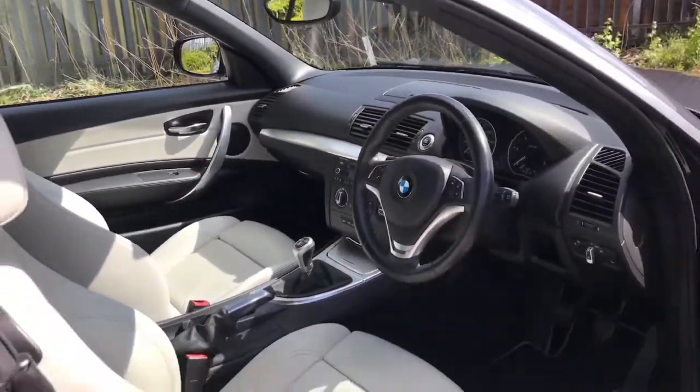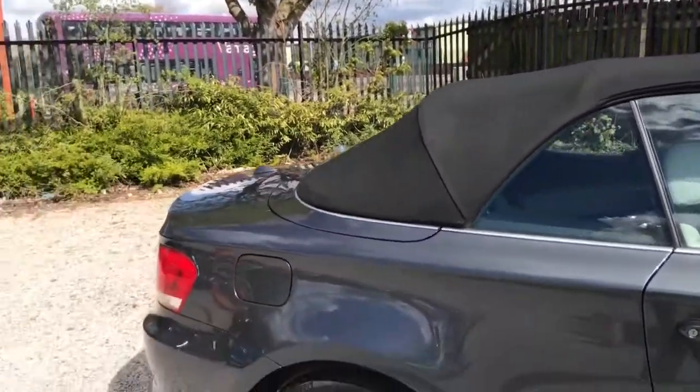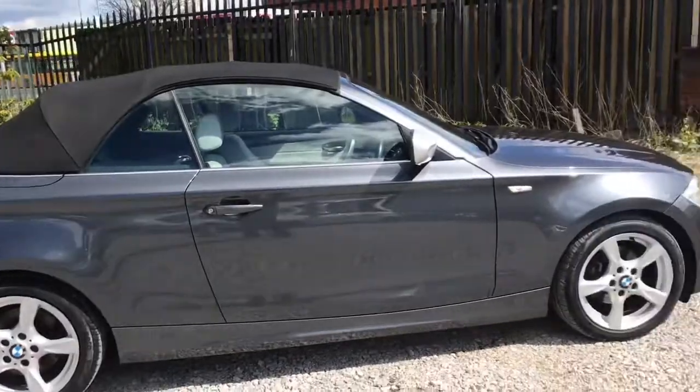If you could see yourself driving this lovely BMW, please feel free to give us a call if you would like any more information. Thank you for watching my video — give us a call for more details.